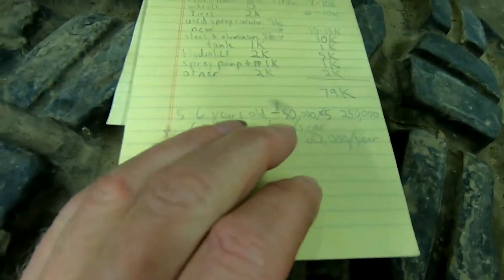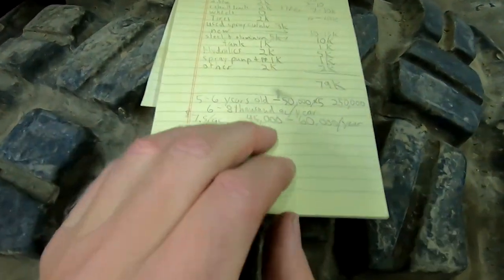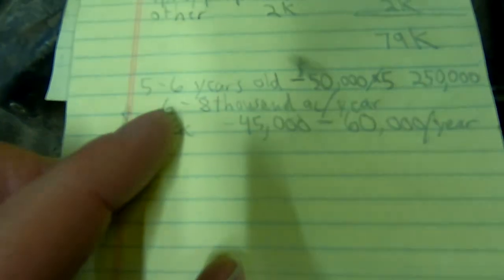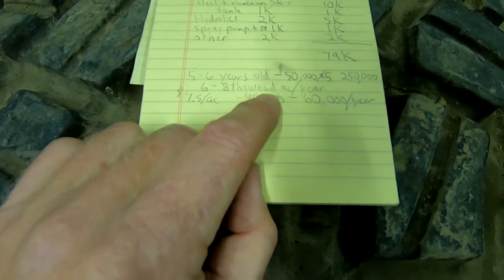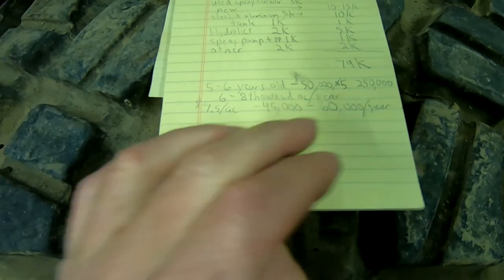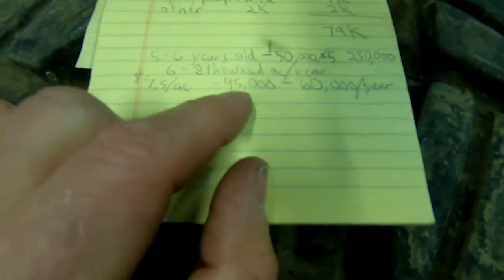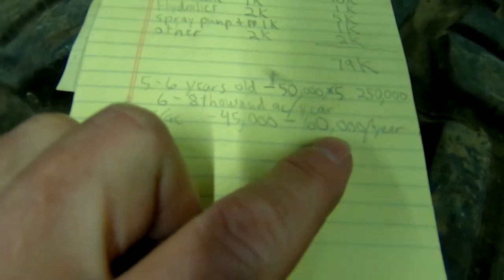Let's go over the numbers on sprayers. For people that don't know spraying, I don't know the current rate, but in the last five years I've been running this, if I was to do custom spraying it's about $7.50 an acre. It's 2022 and I'm assuming that rate will probably go up because inflation is out of control. I get over 6,000 to 8,000 acres a year — I'd consider myself a smaller farmer here on the Palouse. At $7.50 an acre, you're looking at between $45,000 and $60,000 a year of income that this sprayer would generate.